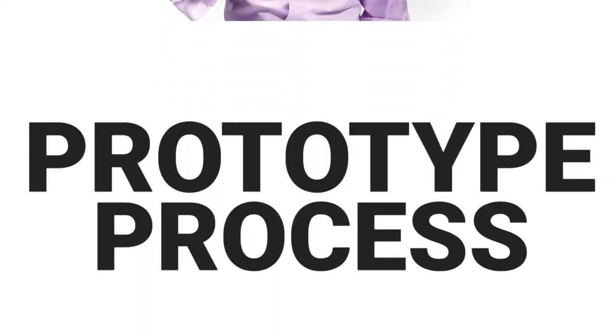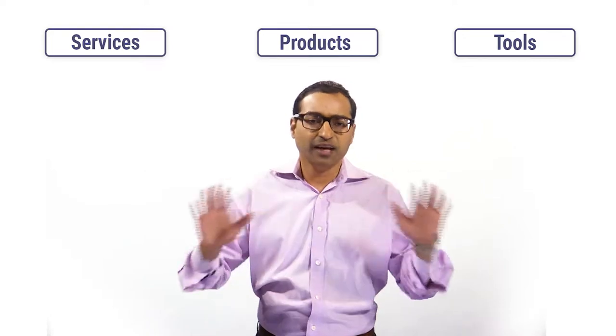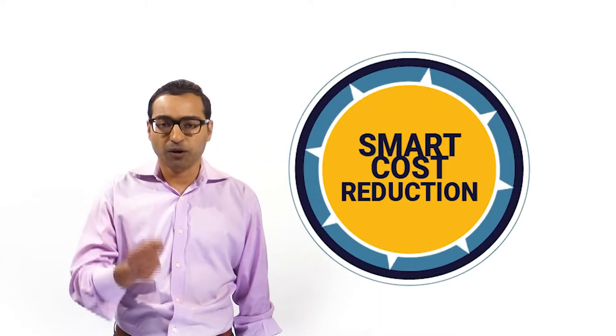Where Sierra Circuits is most effective is during the prototype process. Our focus has become combining tools, products, and services in a way that helps designers create manufactured products that are cost effective from the outset. By cutting cycle times down during the design phase, we're able to deliver better and faster results throughout the process, which in turn reduces cost. This is known as smart cost reduction.